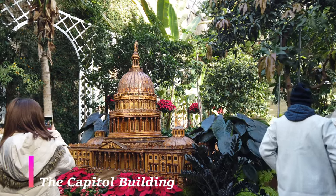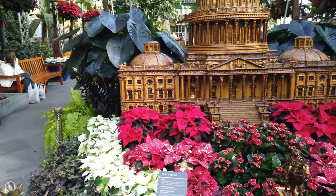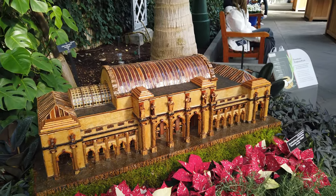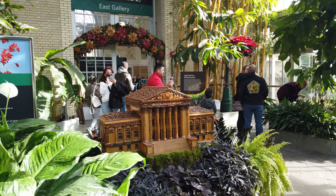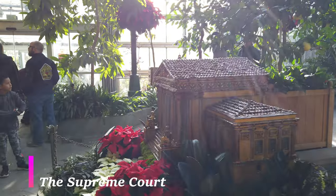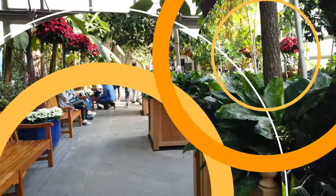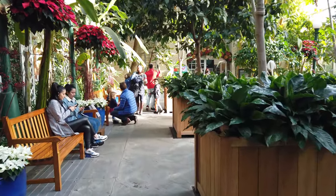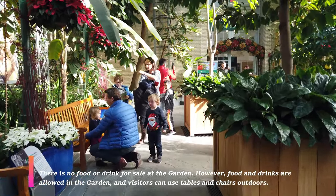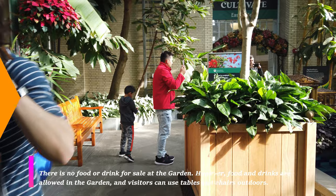Depending on the time of year that you visit the Botanic Gardens, you're going to see different displays. This display we're seeing right here is actually made of plant material and it's a figure of different very important buildings within our nation's capital. One thing I loved about coming here was that I didn't feel like I had to always be walking around — there's plenty of seating for you to just sit, read a book, be on your phone, or simply enjoy the space and have a great view of beautiful flowers.